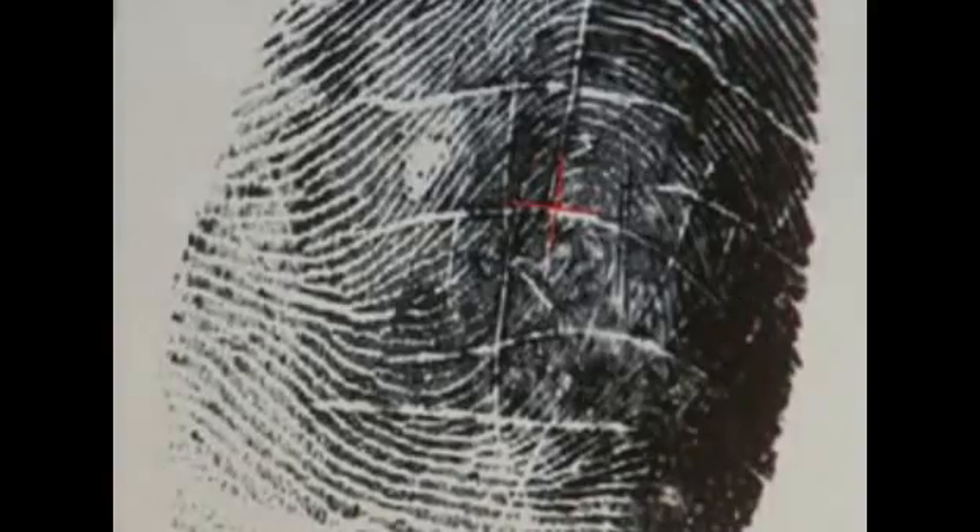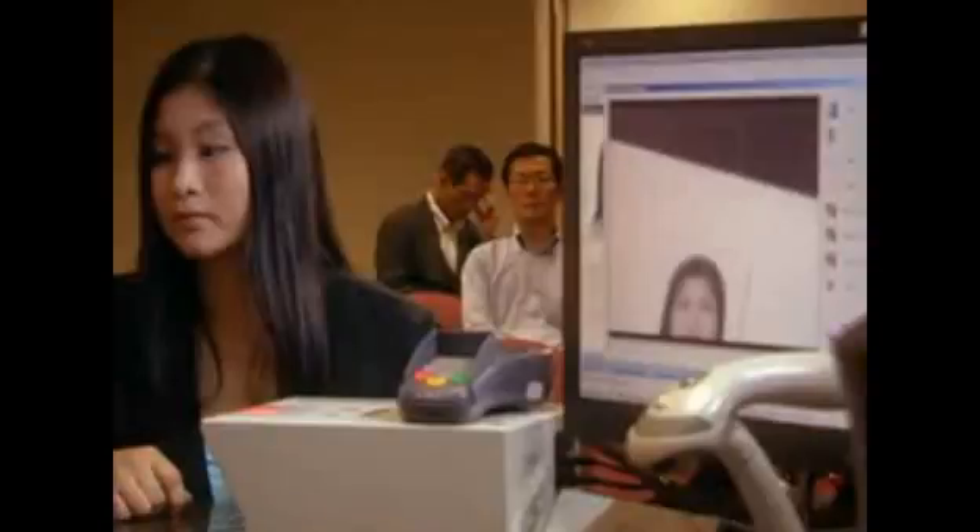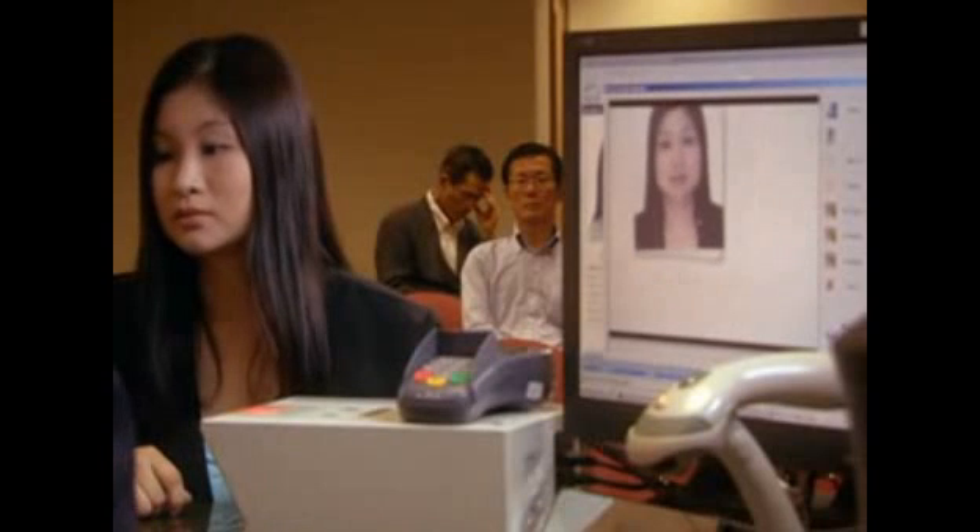The applicant's fingerprint is scanned into the computer. Then the passport photograph is scanned in too. At the moment, what's embedded in the smart chip is actually our facial image. And for Singapore's case, we have our fingerprint information in it. And in future, we might have our iris embedded in it as well.